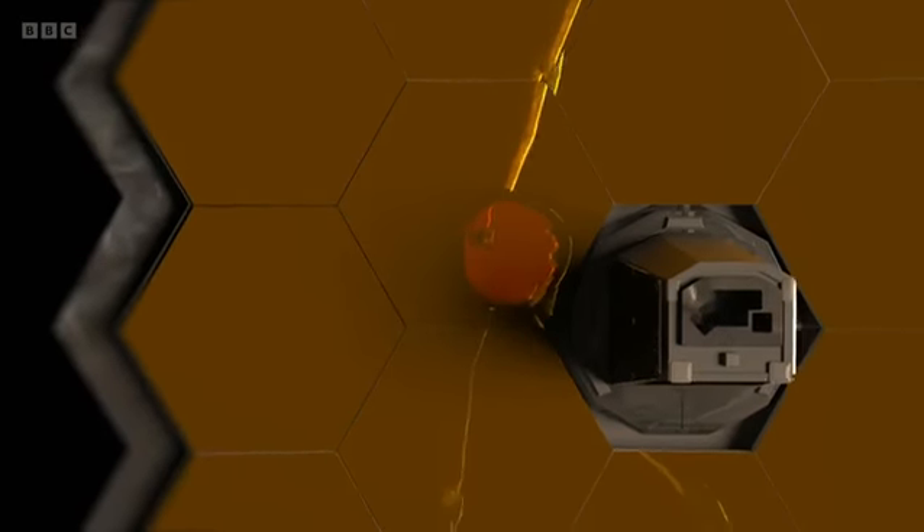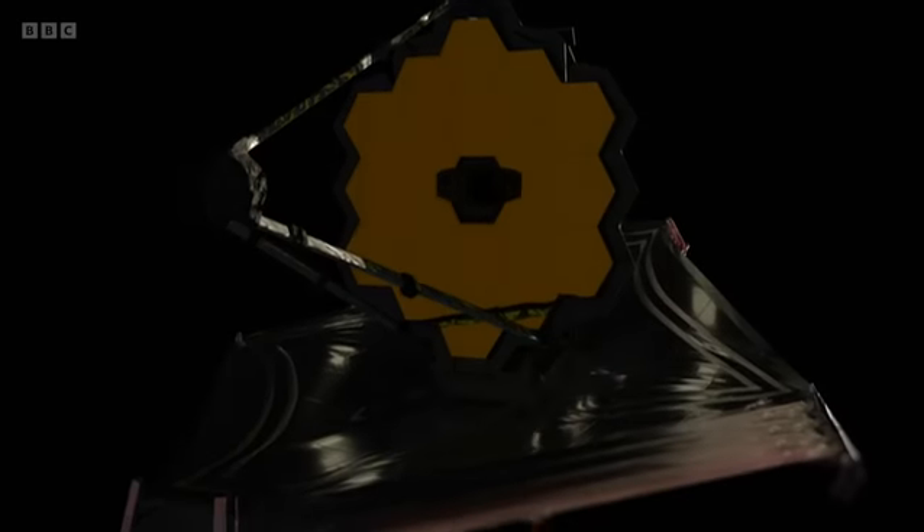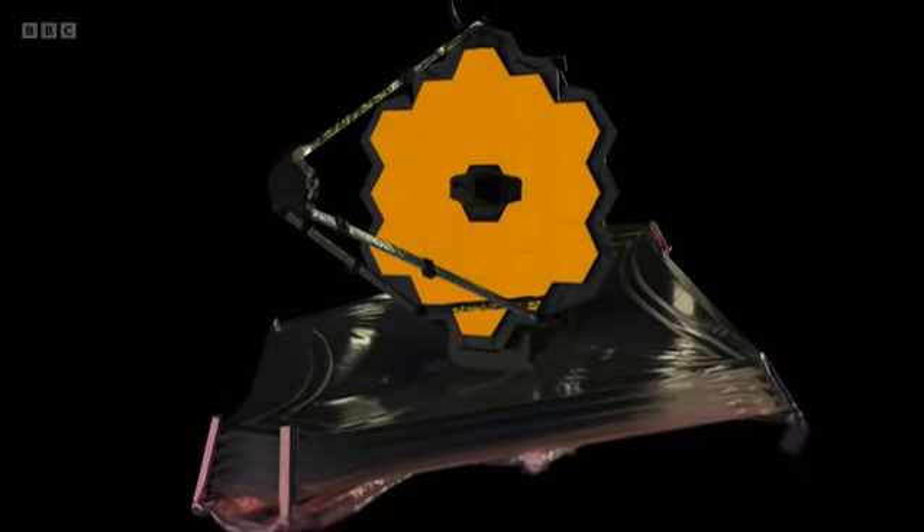While I'm off gallivanting around the UK, Maggie's back in the studio with a JWST masterclass. It's taken over 20 years and $10 billion to design and build the James Webb Space Telescope. And it's home to some of the most complicated scientific equipment ever built.